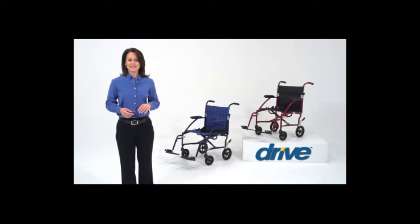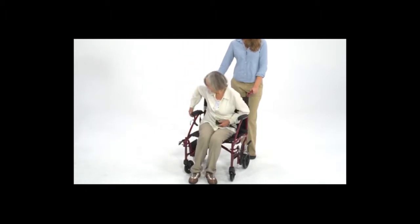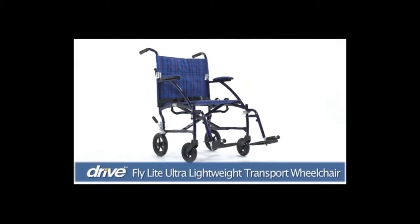One of life's great joys is being able to spend time with family and friends. With the assistance of a companion or loved one, someone with limited mobility can sustain their social interactions and activities by using Drive Medical's lightweight Fly Lite aluminum transport chair.